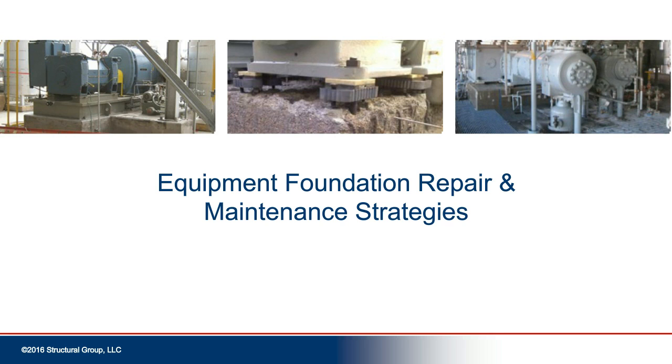Thanks for being here to join us for this webinar. Equipment Foundation Repair and Maintenance Strategies is a topic that can be discussed in great detail, but today will be a short overview providing high-level insight on repair and maintenance of foundations for rotating and reciprocating equipment. Our agenda is to quickly cover some equipment foundation basics, then walk you through an ideal repair process, followed by some case studies of that process in action. We will close by sharing some maintenance strategies and have some time for Q&A at the end.